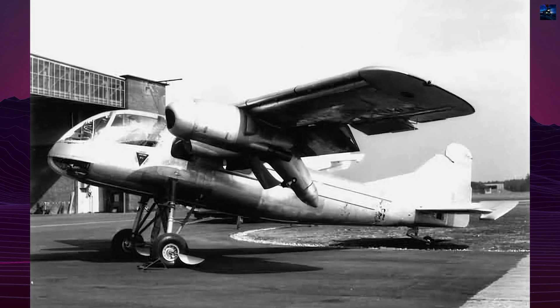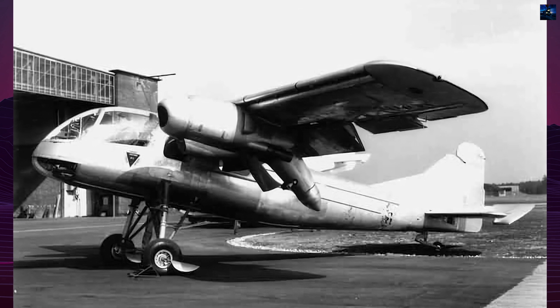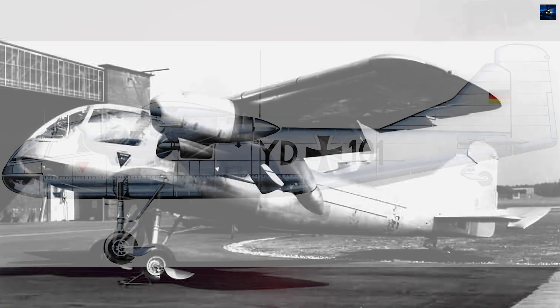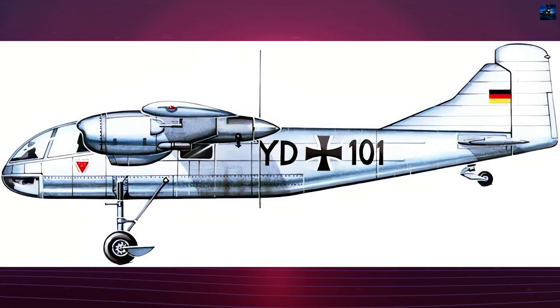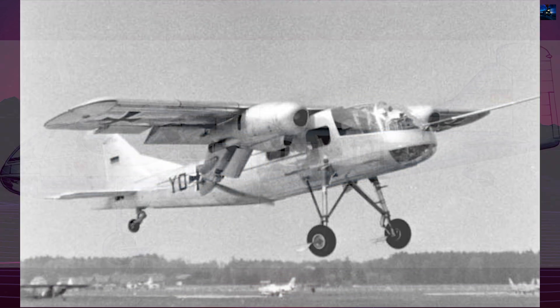On December 21, 1958, the prototype of the Do-29 aircraft, developed by Dornier for short takeoff and landing, made its maiden flight under the command of Chief Test Pilot Heinrich Schaefer. The experimental aircraft was created in collaboration with the German Aviation Test Center at the request of the German Ministry of Defense.